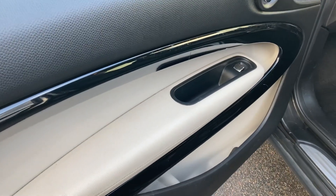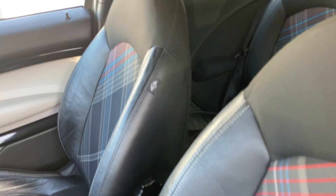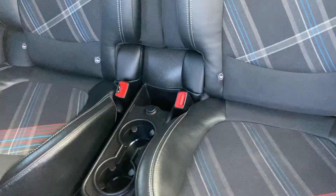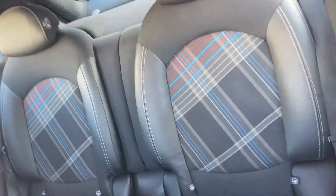Inside, really nice interior — blue, cream, and black half leather jacket seats, they're all in good condition. The back of the seats has a nice finish as well, and you've got your center cup holder for your drinks. There are also side airbags for safety.